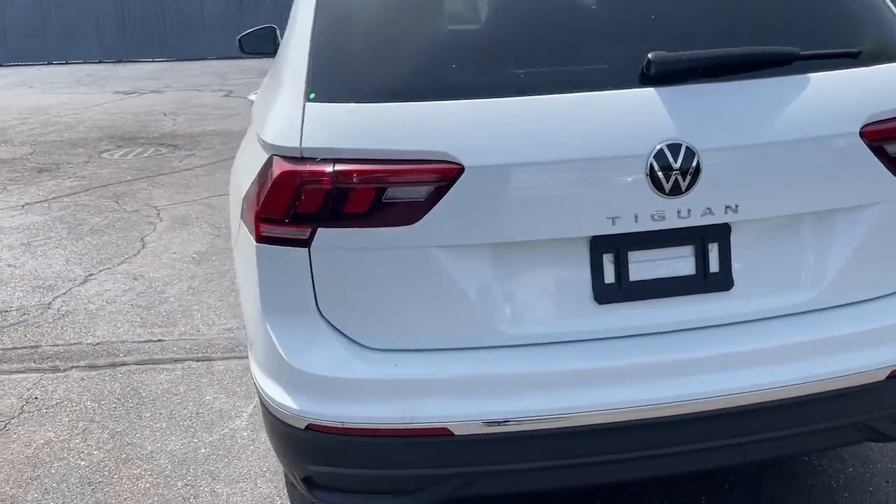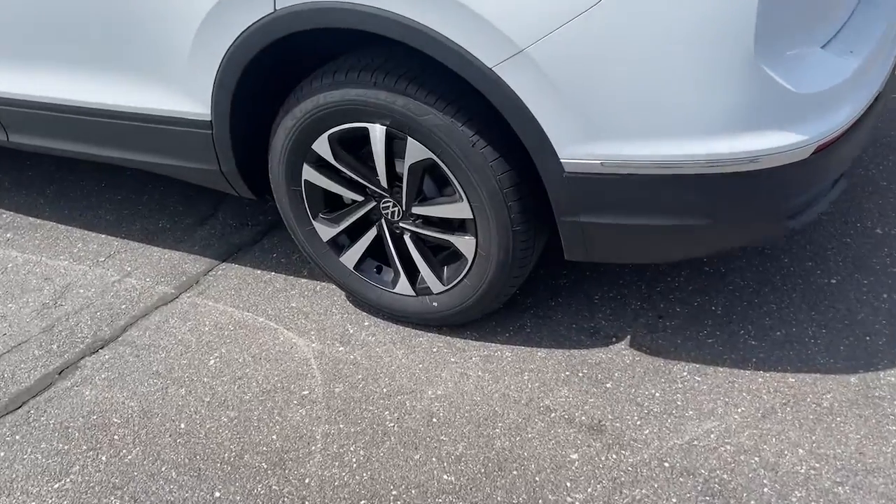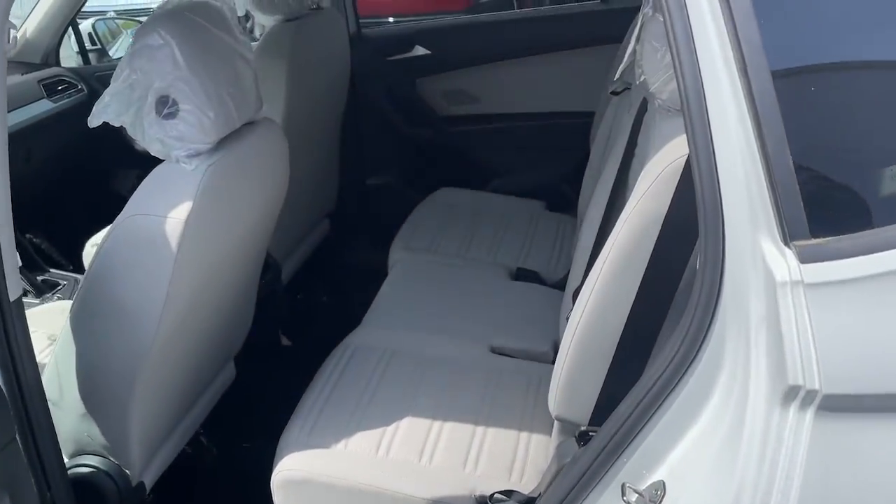The following are some of this vehicle's highlighted options: keyless entry, all-wheel drive, heated mirrors, four-cylinder engine, backup camera, and keyless start.